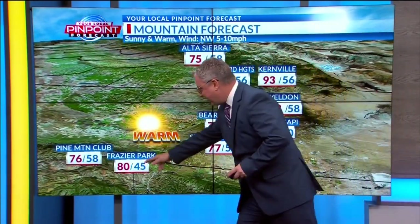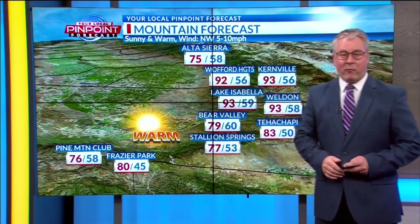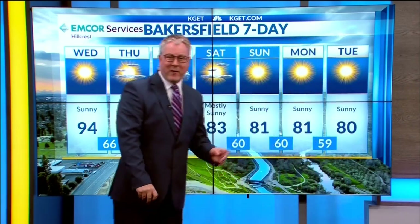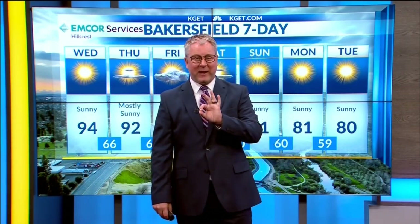For the mountains at the Kern River Valley, a northwest wind at 5 to 10, 80 in Frazier Park, 79 in Bear Valley today, 90s for the Kern River Valley with 75 for Alta Sierra. And for the desert, Mojave should be right near 92. Here's a look at your extended forecast: tomorrow 92, partly cloudy on Friday at 89, and look at that weekend — 83 on Saturday, 81 Sunday, 80 Monday, and lower 80s into next Tuesday.